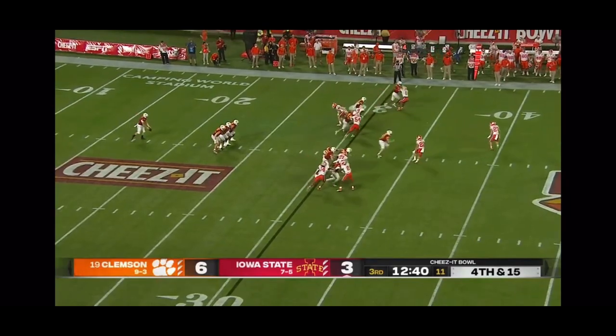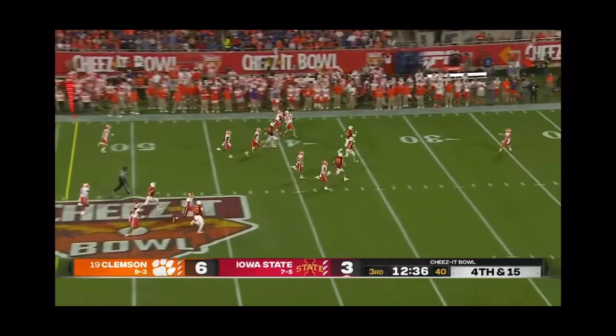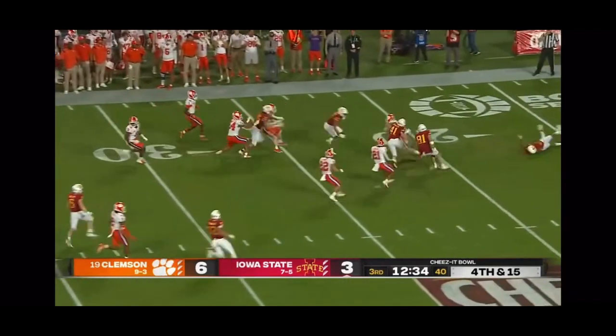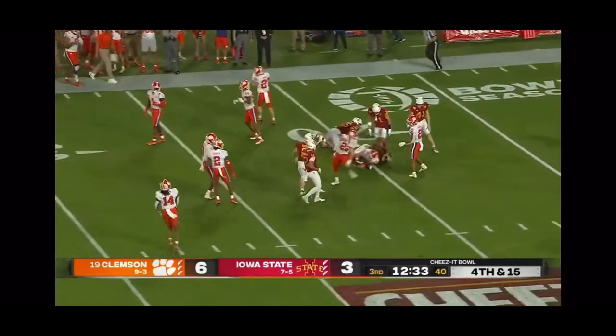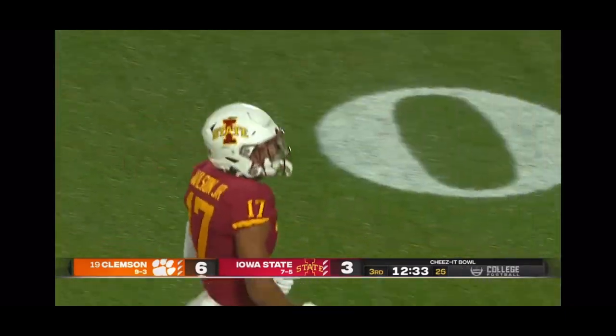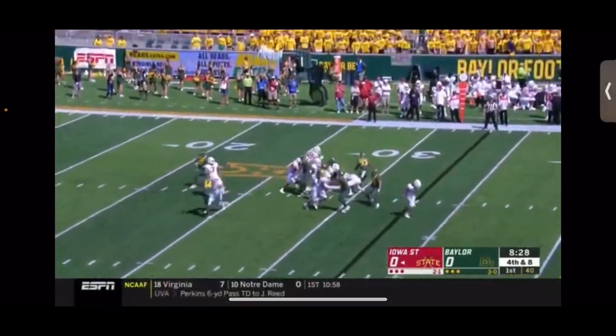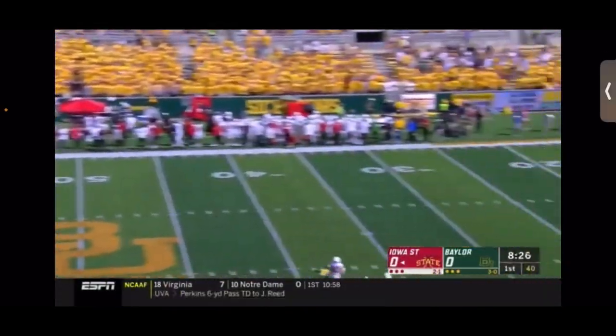Goodwin taking over for Brent Venables, now calling the plays at age 37. It's taken into the 22, and Will Brown is hammered. 46-yard punt, Wilson with the stop for Iowa State. Graylin Arnold is back deep for Baylor, wearing number one.